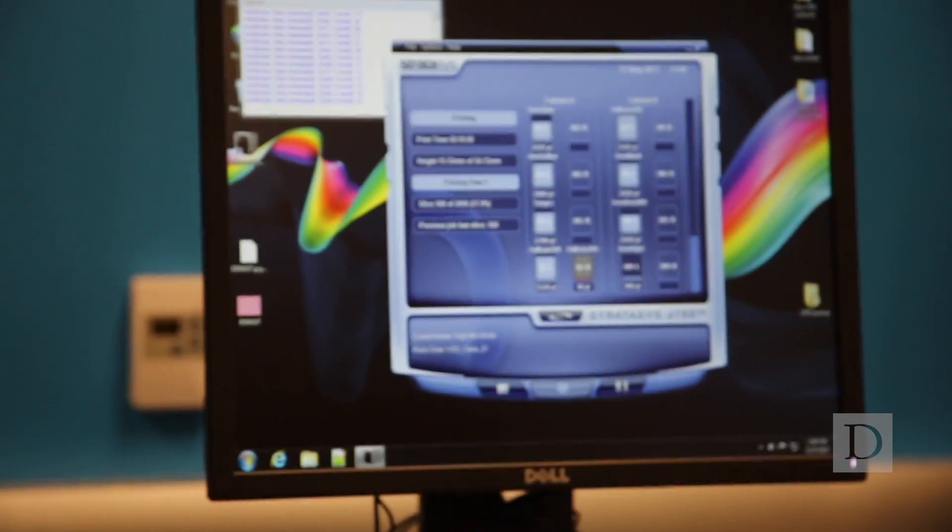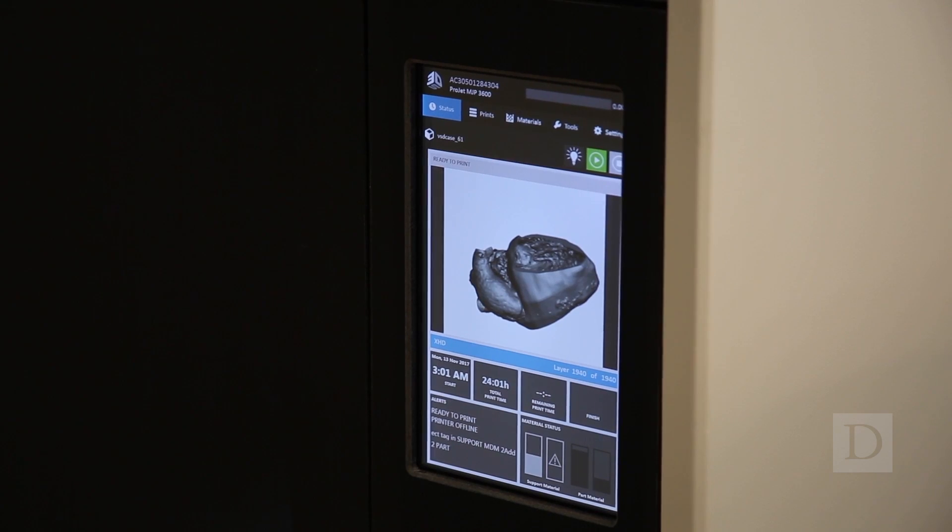How can you do better with personalized medicine? And that's what we're doing. All the scans are tailored to the patient, but then we take that scan another step further, have a virtual model, and then have a 3D printed physical model.